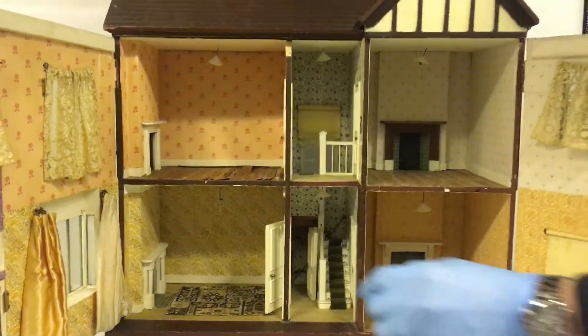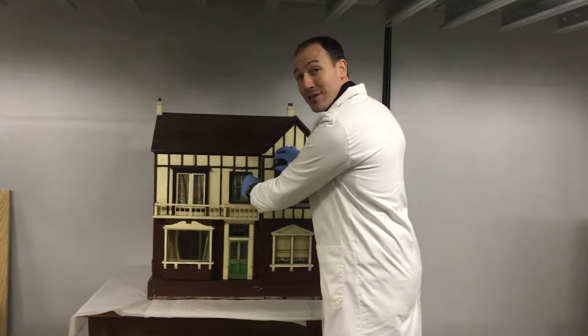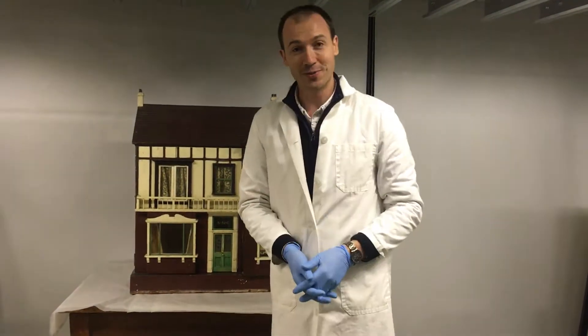So we would really be interested to know if any of you out there also have some extravagant dollshouses at home — please send us some photos and share them with us on the Facebook page.